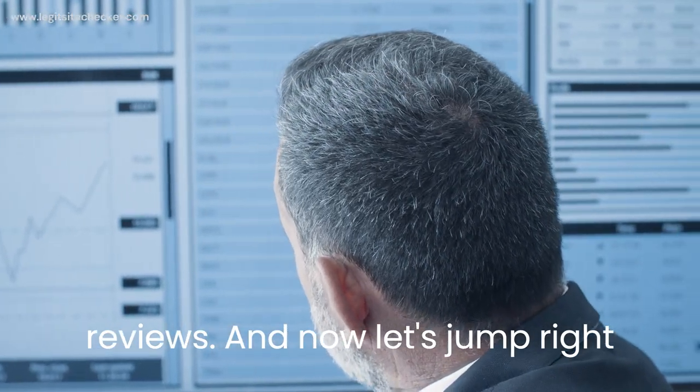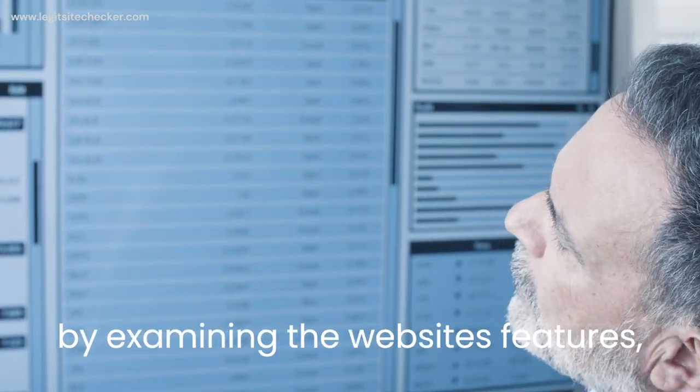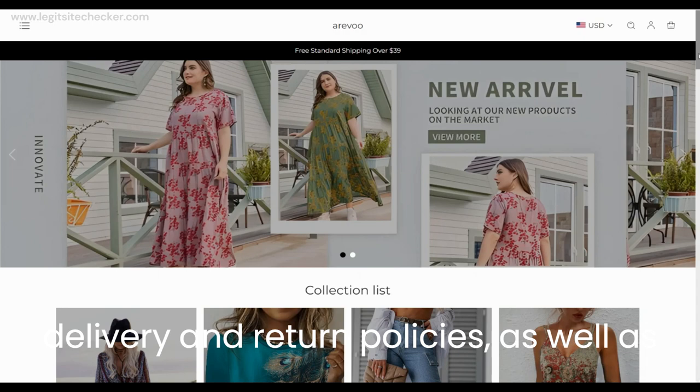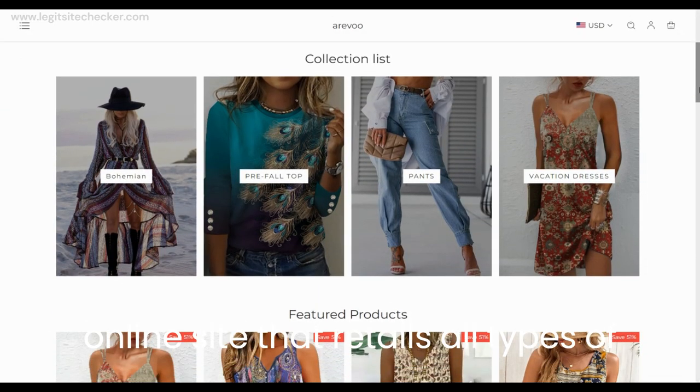Let's begin our investigation by examining the website's features, contact information, payment options, delivery and return policies, as well as its trust score. Arevu is an online site that retails all types of clothes for women, such as activewear, bohemian dresses, resort dresses, stylish denims, etc.